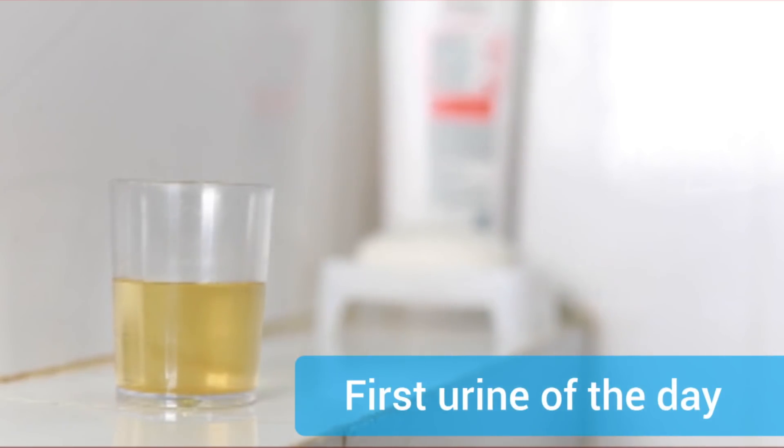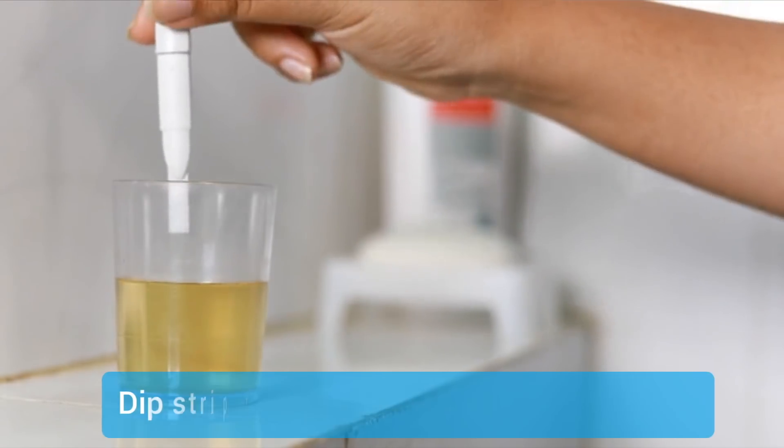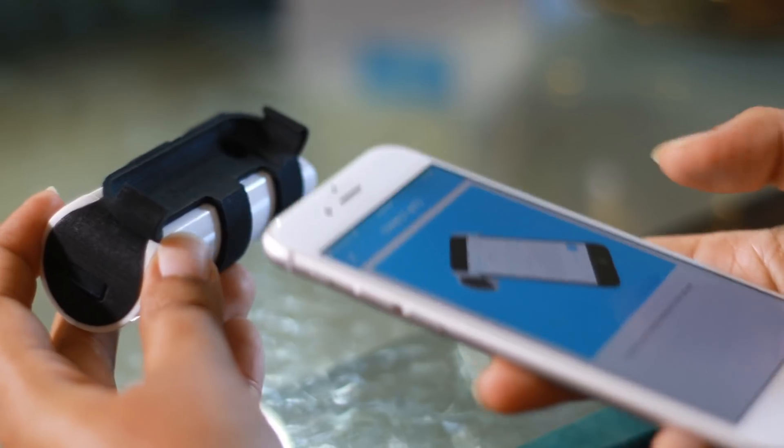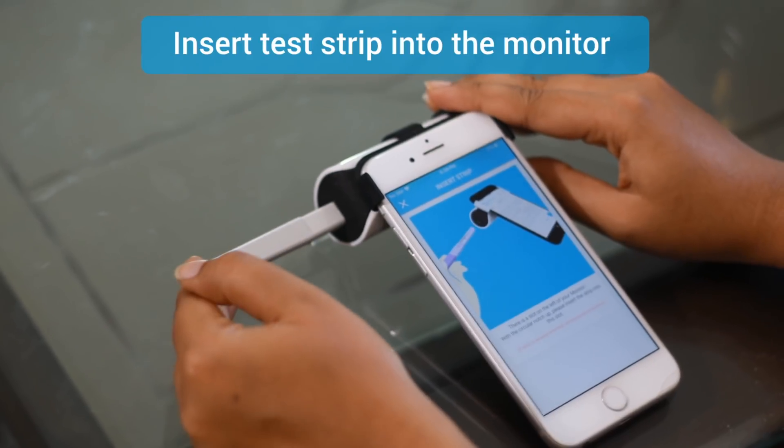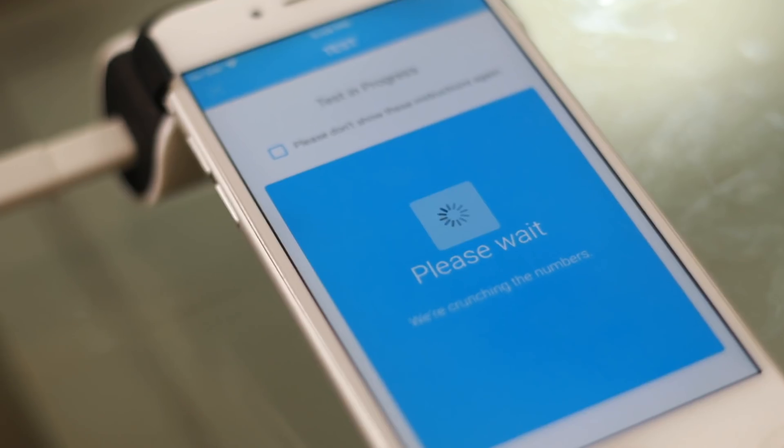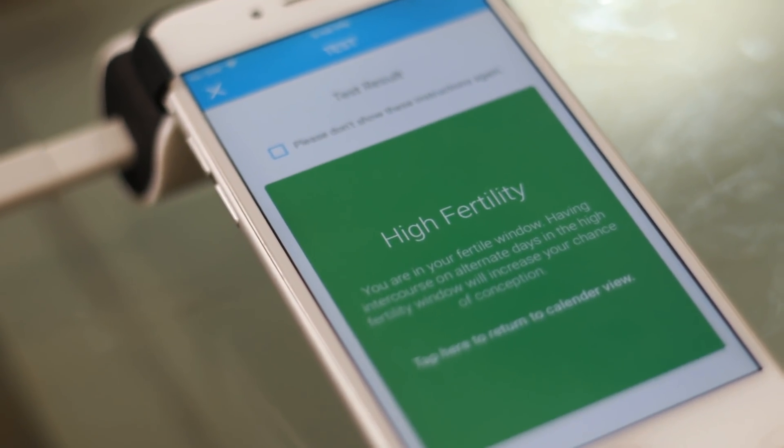Use Inito with four simple steps: collect the first morning urine in the monitor, dip the test strip in urine, slot the monitor on your phone, and insert the test strip into the monitor. The app then shows you your fertility levels.